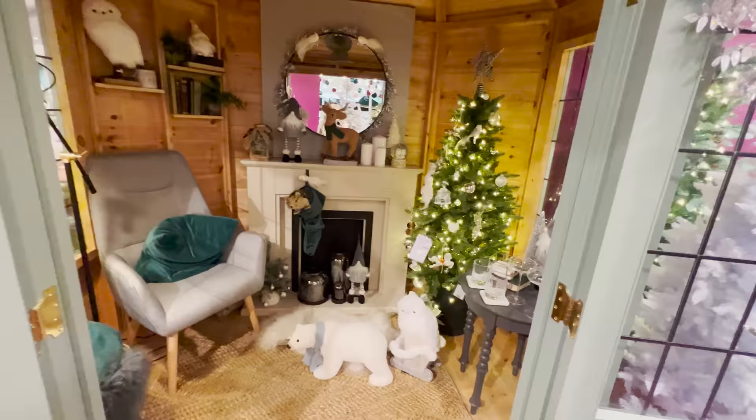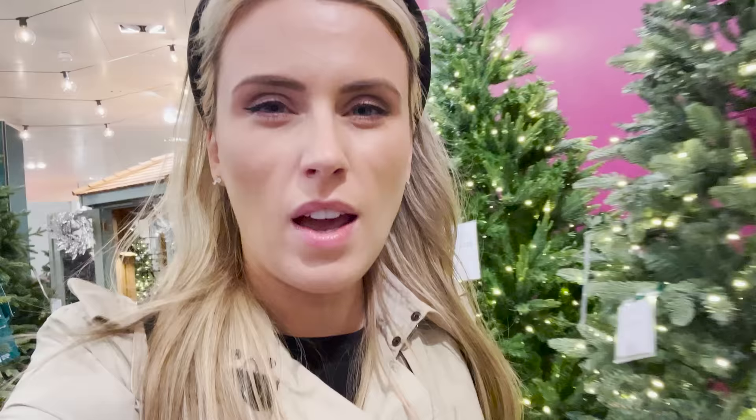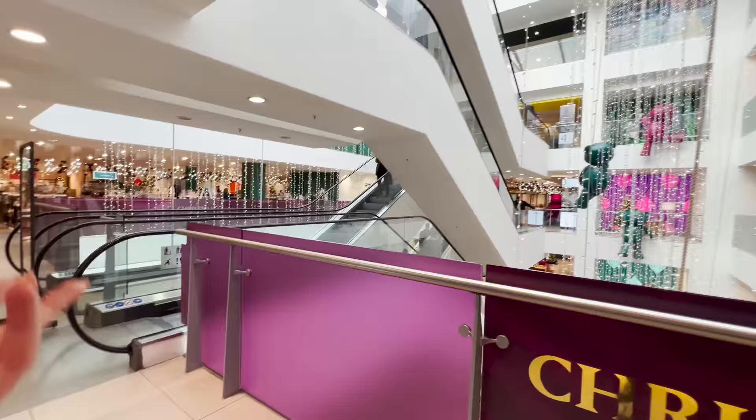Look at this little outdoor hut thingamabob — I don't know what you call it — they've got set up! How cute is that?! Oh my gosh, just need a little desk and I could lock myself away! We're going to go up to the rooftop actually — I think this is the first year it's been open all year round. They have a little restaurant; I think I've vlogged it before.